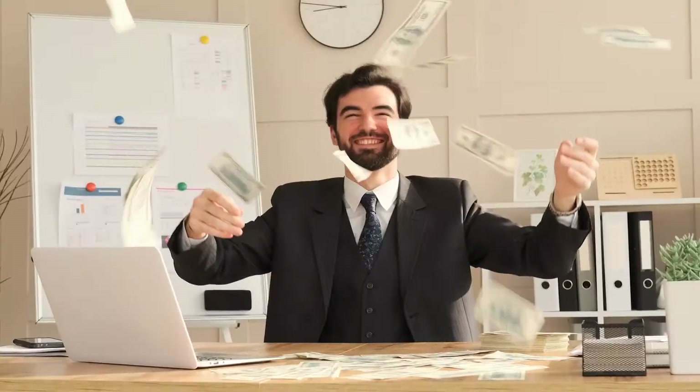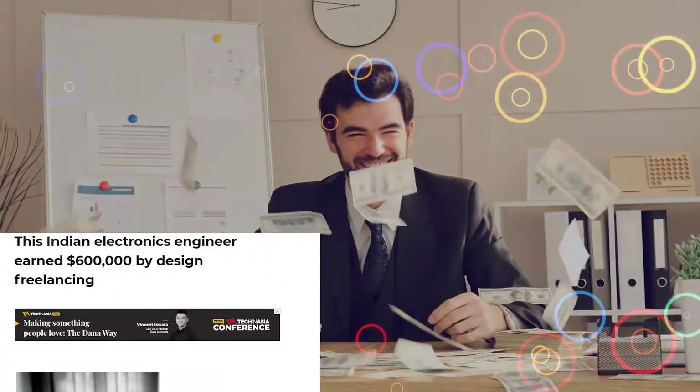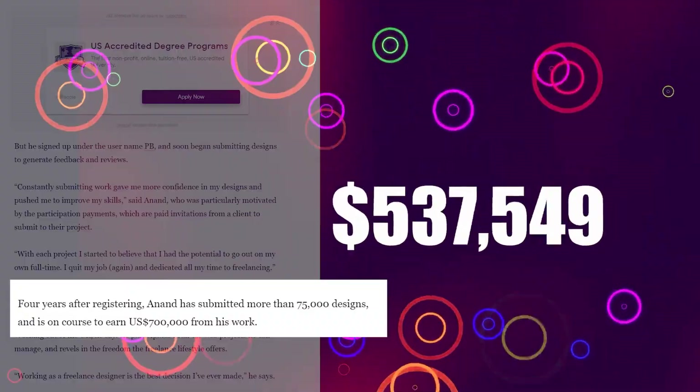With this system, you could use free photos and then earn money with it, from $100 or maybe even as much as this guy. Let's get into it.